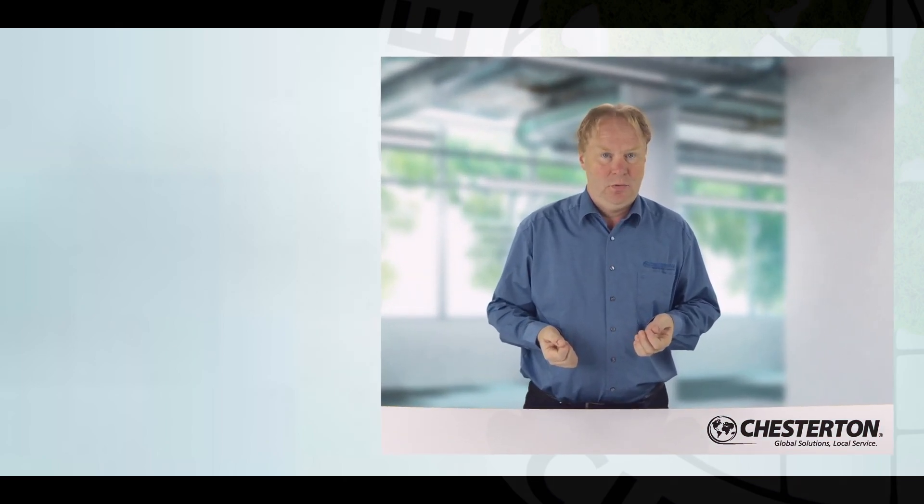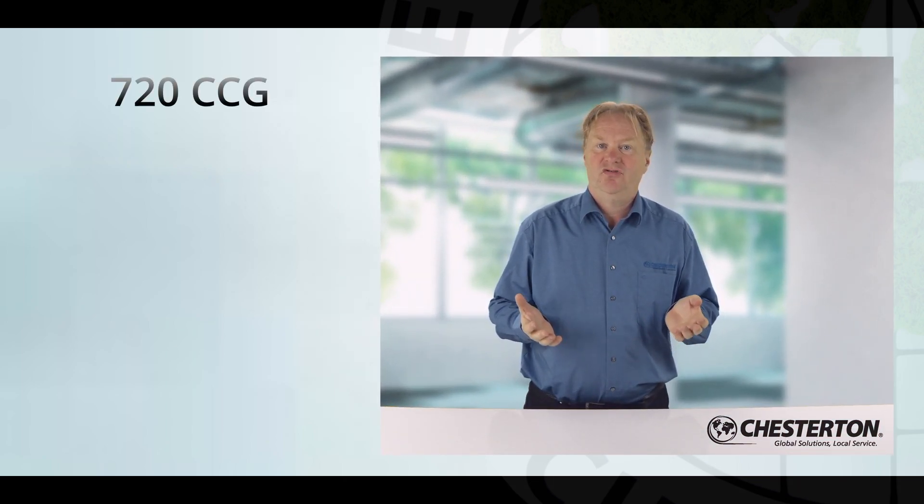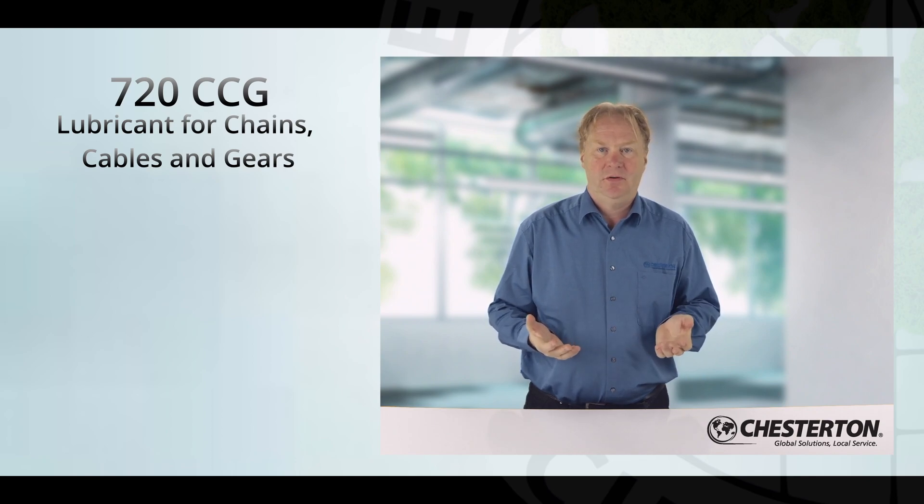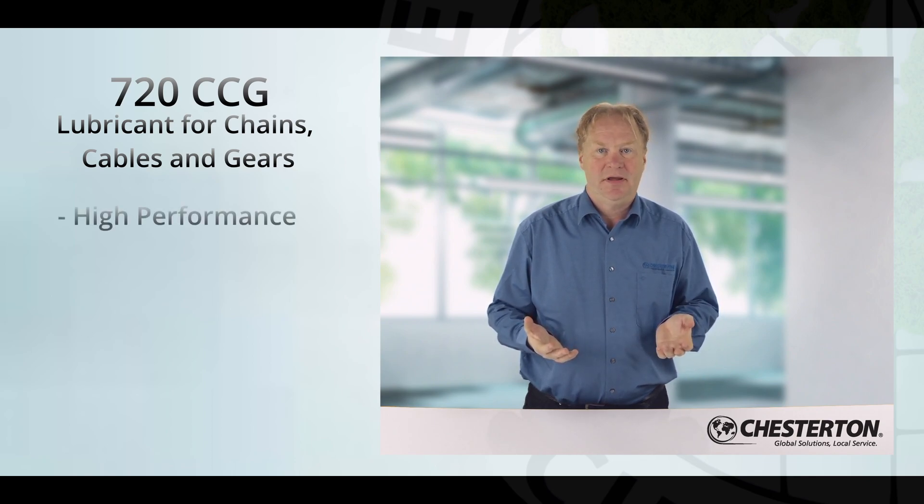Failures are costly. With this in mind, I would like to introduce Chesterton's latest technology, 720 CCG — chain, cable and gear lubricant. 720 is a high-performance lubricant designed for the most demanding applications and challenging operating conditions.